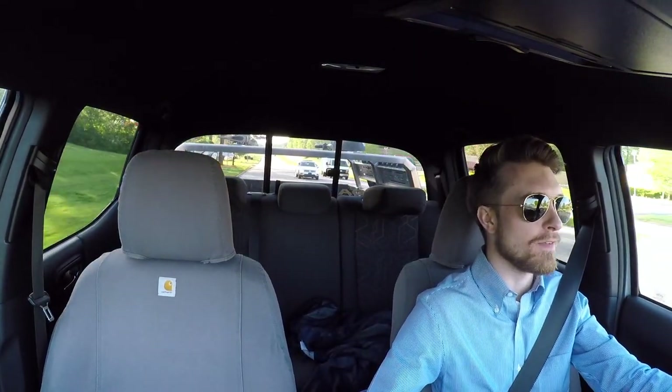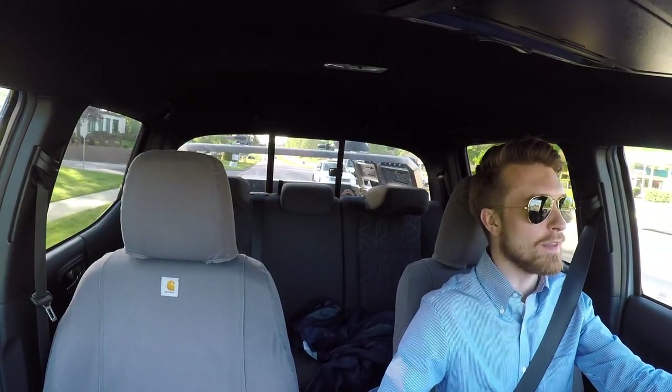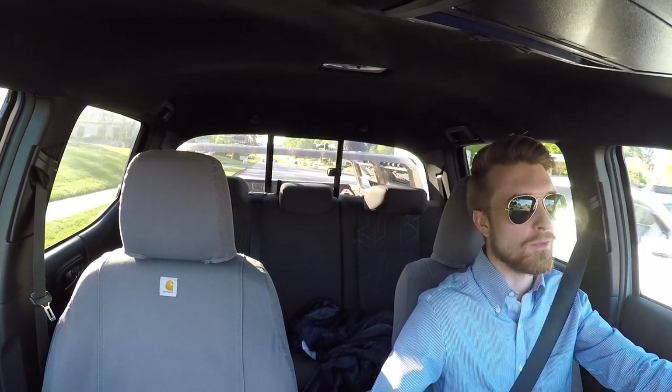After having it for almost four years, the truck is officially 100% paid off and the title for the truck will be coming my way very, very shortly.